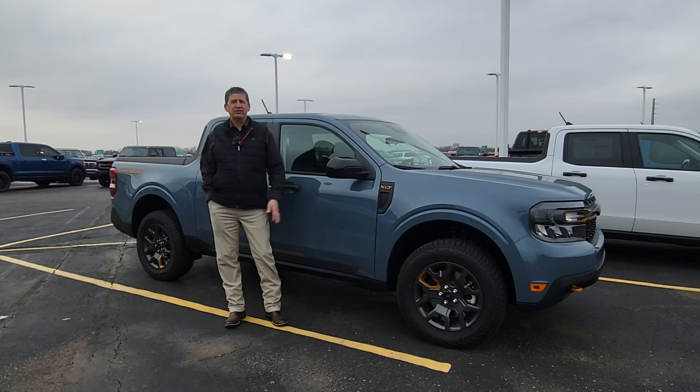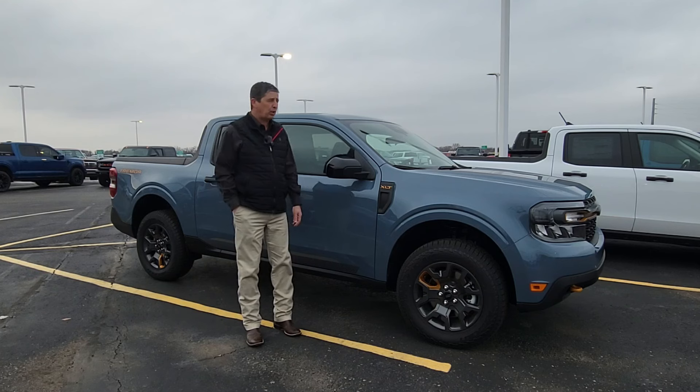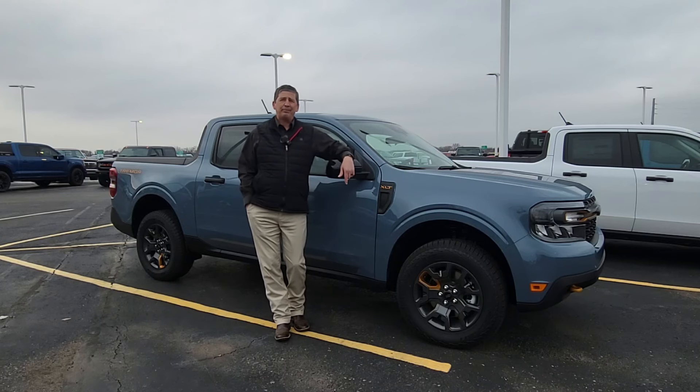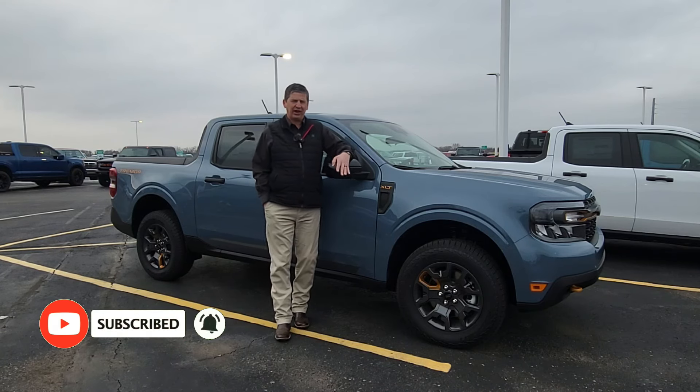Hope you guys enjoyed this Maverick Monday video — a little shorter but a nice highlight and walk around on the Tremor. Every Monday we'll be doing a Maverick Monday, so check back, make sure you're subscribed with bell notifications turned on, and hit that thumbs up.